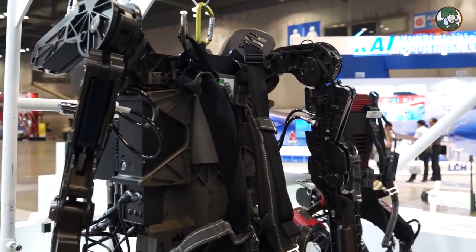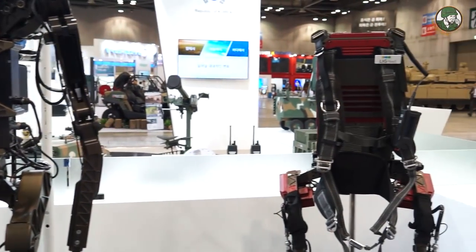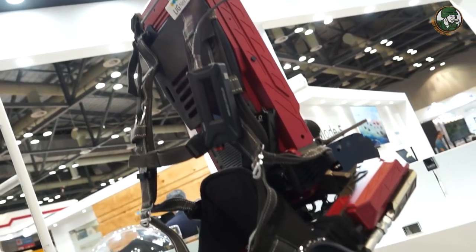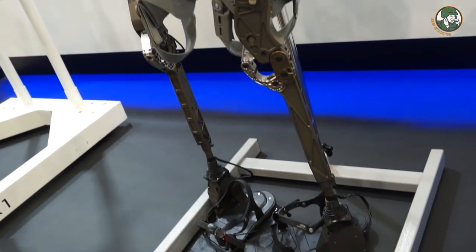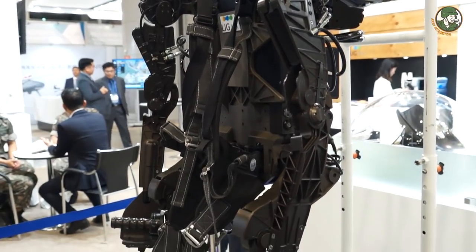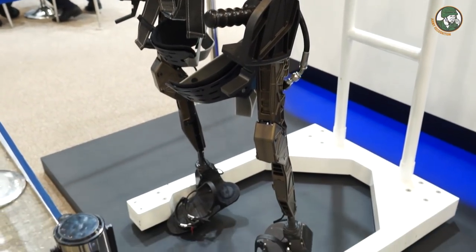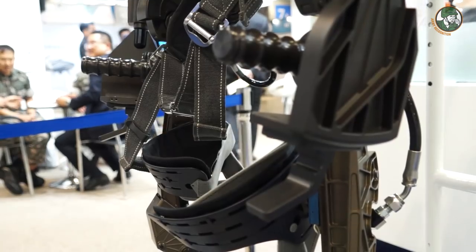There are two different types: a full body type and a backpack type. For example, if you need to carry portable anti-air missile systems to the top of mountains, these exoskeletons minimize the burden on ground troops. The LEXO systems are currently fully developed — development is complete. For mass production, we haven't got any contracts yet, but we're working hard on that.